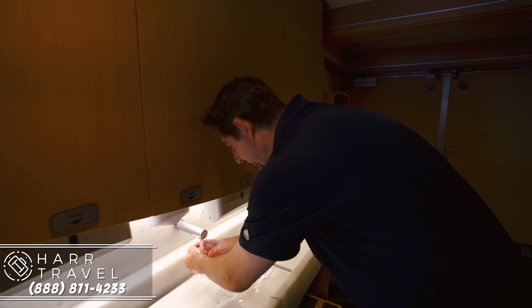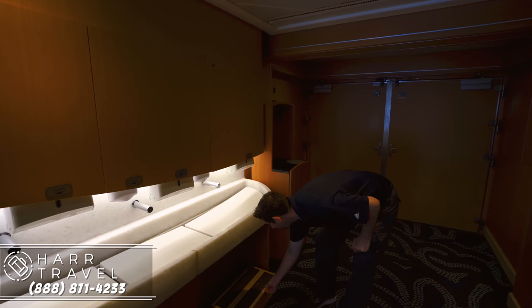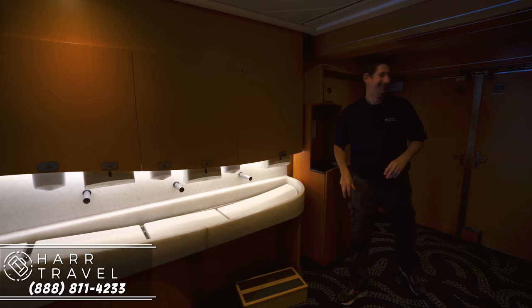On a cruise ship, you definitely want to keep nice and clean and sanitary. One of the things that Disney has outside the dining venues is a huge hand-washing area. I wanted to point out the stool — for my daughter, she loves it anytime she can do it herself, and that's something you'll find throughout Disney cruises: they try to provide kids with opportunities to do something by themselves. We're now heading into Cabana's, which is the main buffet on board the Disney Wonder.